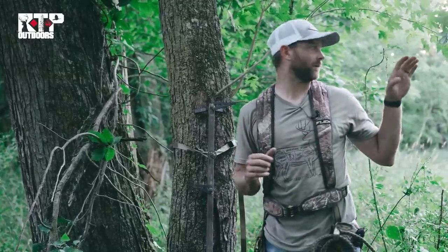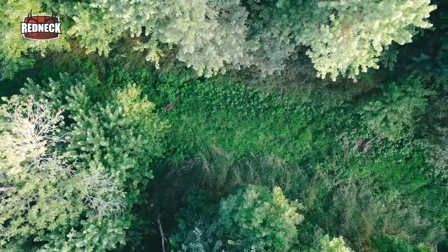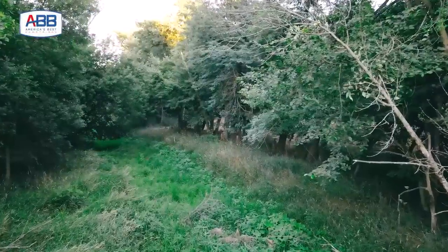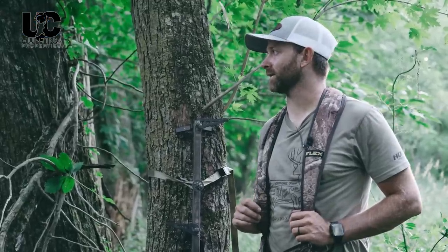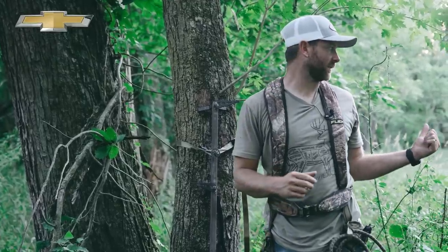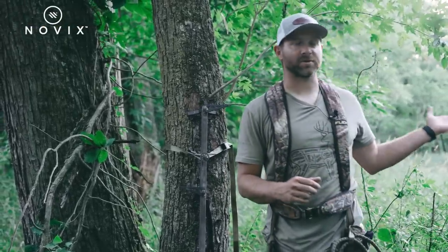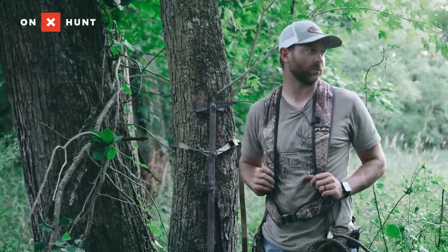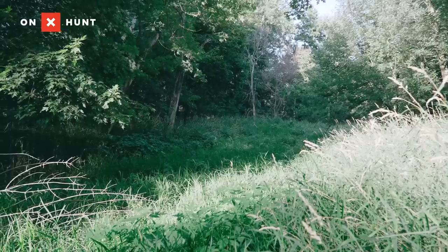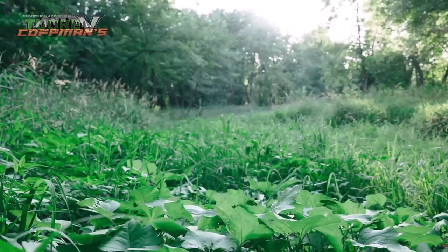My favorite thing about this spot is the entry and exit. There's this slough — dried up obviously now — but this slough will provide really good in and out access, good wind advantage, all that type of stuff. I wanted to get the stand hung. My next project is just taking a saw and making sure it's walkable, or maybe even wide enough for the Tour B to roll through here, because the key to this spot being really good is us being able to get in and out pretty clean.